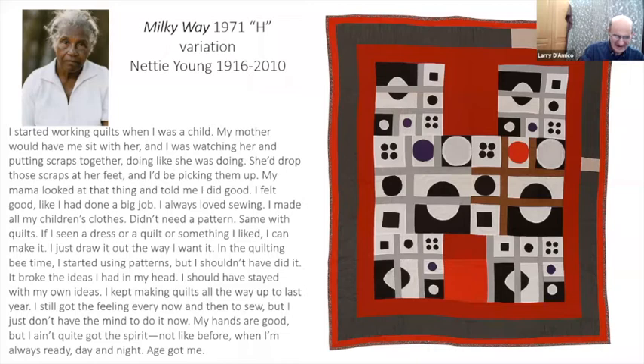'I always loved sewing. I made all my children's clothes — didn't need a pattern. Same with quilts: if I seen a dress or a quilt I liked, I can make it. I just draw it out the way I want it. In the quilting bee time I started using patterns, but I shouldn't have done it — it broke the ideas I had in my head. I should have stayed with my own ideas. I kept making quilts all the way up to the last year. I still got the feeling every now and then to sew, but I don't have the mind to do it now.'